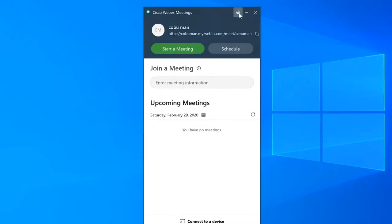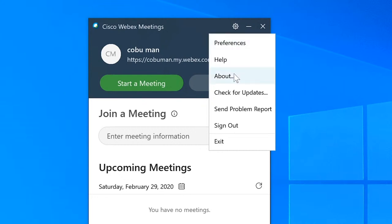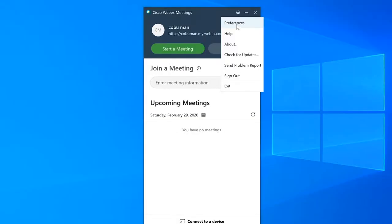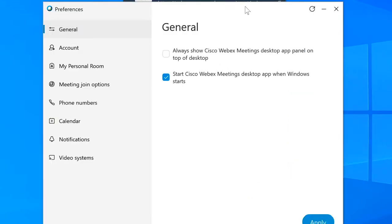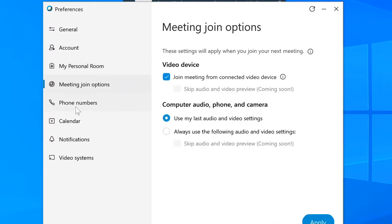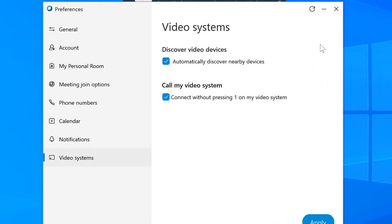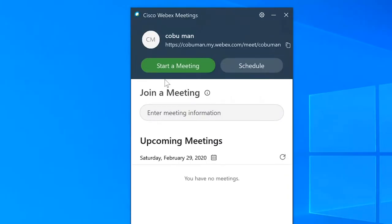Now let's look at Webex. Keep in mind Webex is tricky when it comes to setting up audio. If I click the little cog and open preferences, you'd assume audio settings would be there — but they're not. You can see there's account, personal room, meeting, join, phone numbers, calendars, notifications, video — but nothing talks about audio. The audio is actually set up when you start or join a meeting.